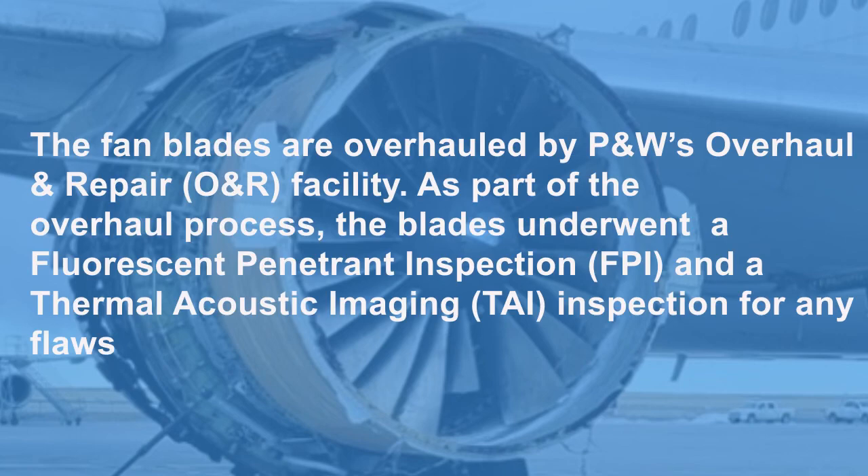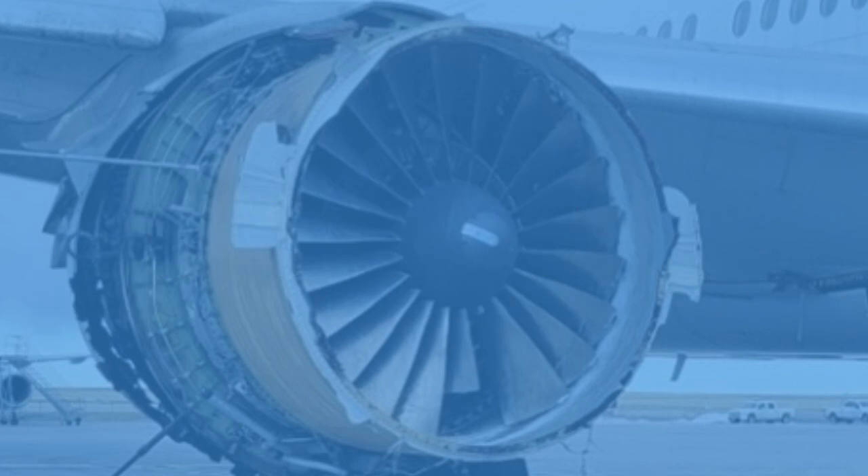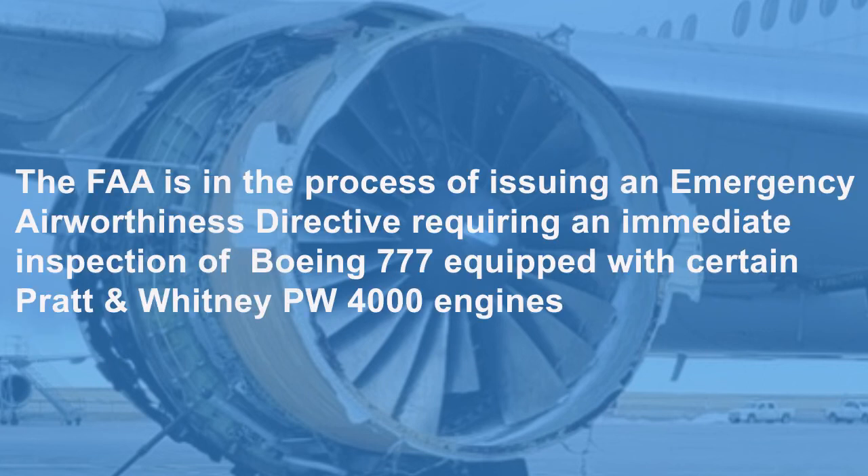The fan blades are overhauled by a PW overhaul and repair facility. As part of the overhaul process, the blades underwent a fluorescent penetrant inspection and a thermal acoustic imaging inspection for any flaws. The FAA is in the process of issuing an emergency airworthiness directive requiring an immediate inspection of Boeing 777s equipped with certain PW4000 series engines.